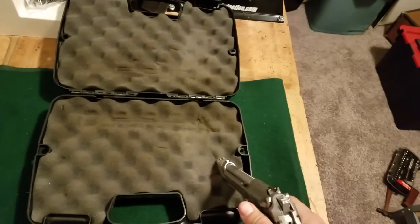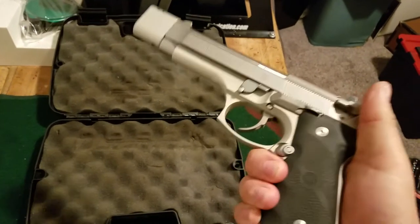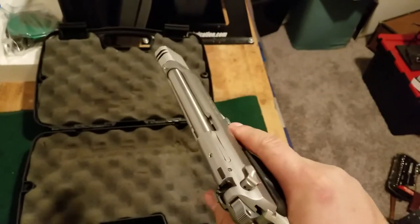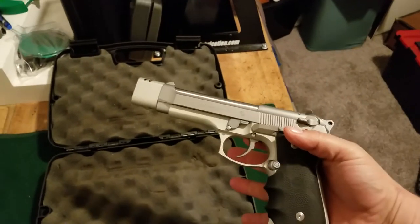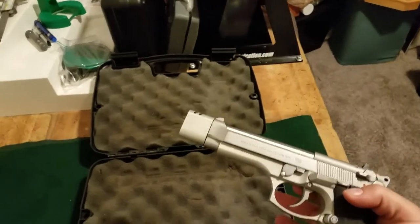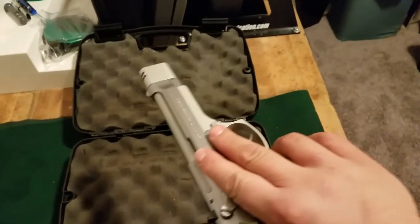I believe I have a Wilson Combat guide rod on this. I take it out fairly often. This is just an accurate pistol. It's kind of got that Vertec or professional look, but a little bit more pimpish with the stainless finish.